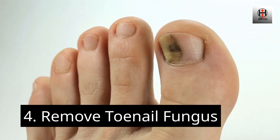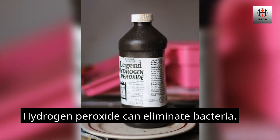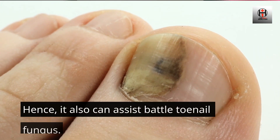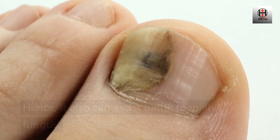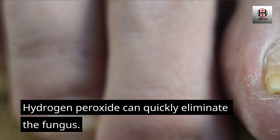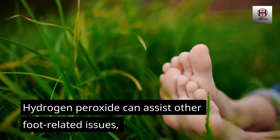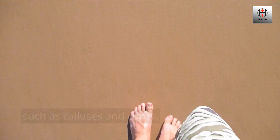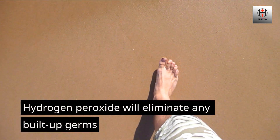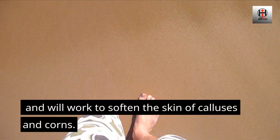Number 4: Remove Toenail Fungus. Hydrogen peroxide can eliminate bacteria, and hence it can also assist in battling toenail fungus and can quickly eliminate the fungus. Hydrogen peroxide can also assist other foot-related issues, such as calluses and corns. It will eliminate any built-up germs and will work to soften the skin of calluses and corns.